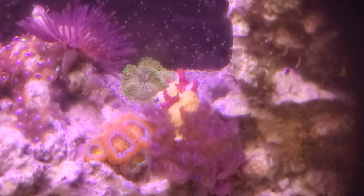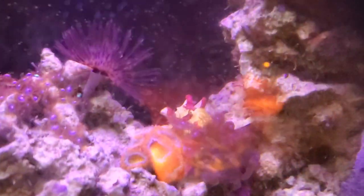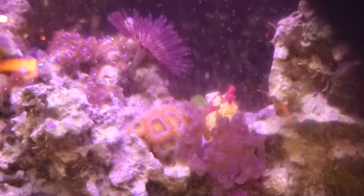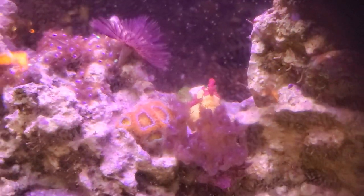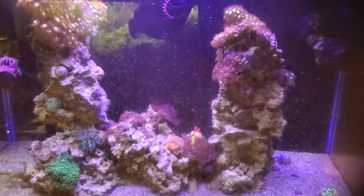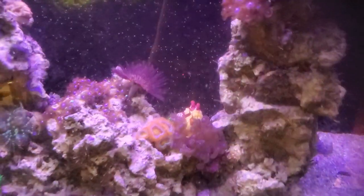That is hilarious — Pennywise, he's crawling up through those zoas, just chilling like a villain. Pennywise is a wartskin angler fish. He doesn't get much bigger than that and he eats shrimp.